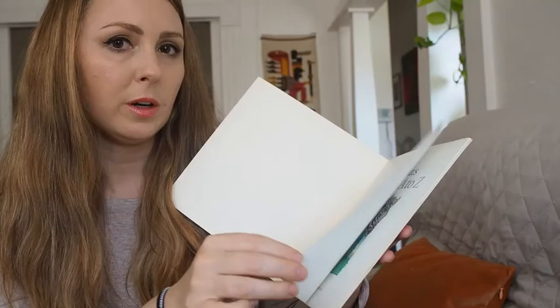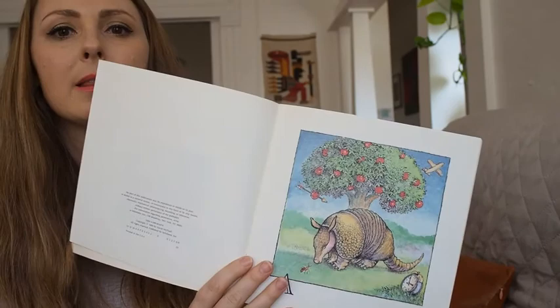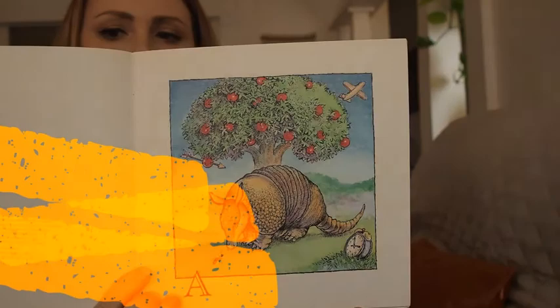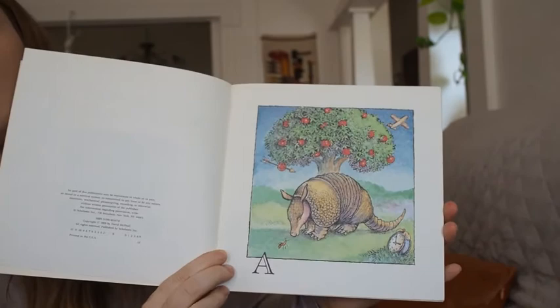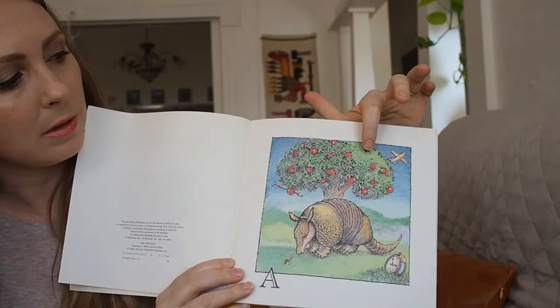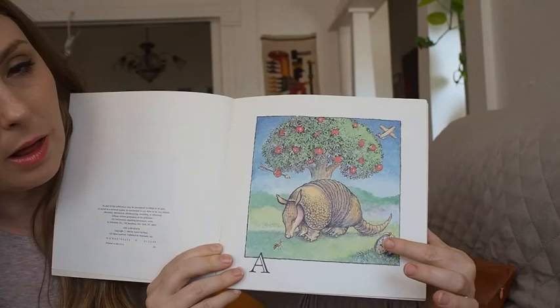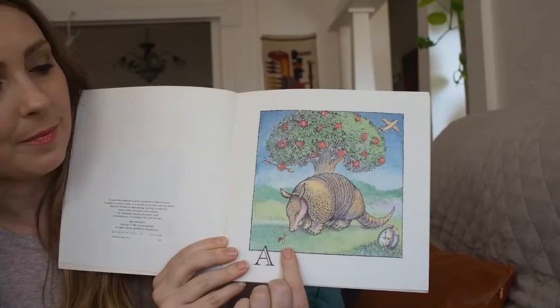We're looking for as many things that have an A at the beginning. Do you see anything that starts with A? I see an armadillo, I see apples, I see an airplane, I see an arrow, I see an alarm clock, and I see an ant. They all start with the letter A.